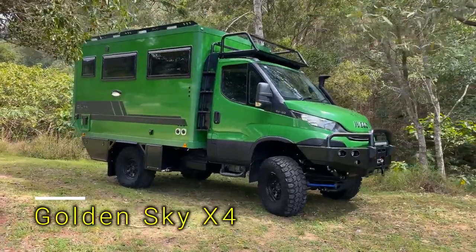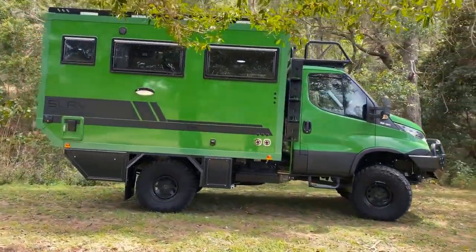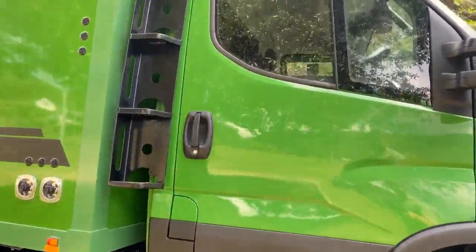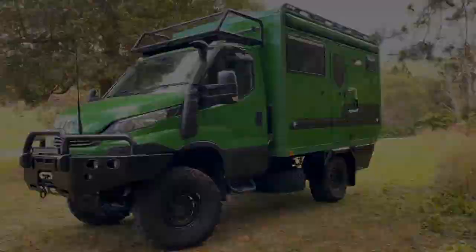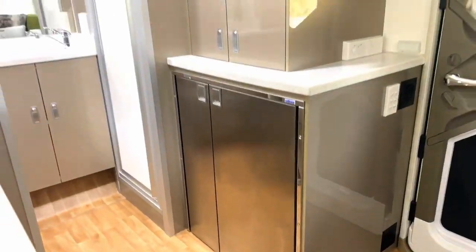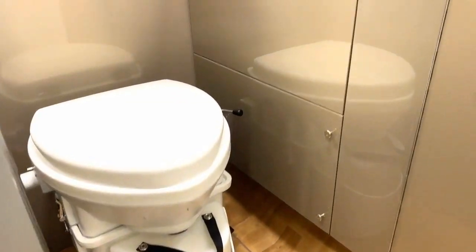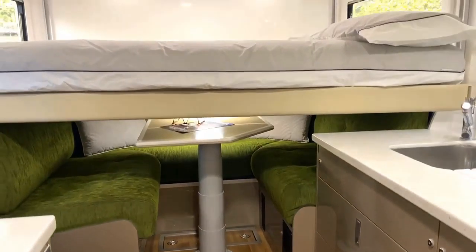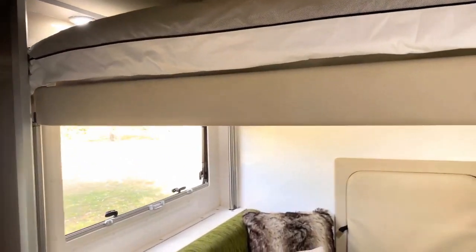If you love exploring the wild beauty of Australia, there's a local company offering a camper that's tough and ready for any terrain. It's like a powerful beast with 12 or 16 gears and a strong 180-horsepower engine, built on an Iveco Daily chassis. But it's not just a vehicle — it's a cozy home on wheels. Inside there's a kitchen, a sofa, a big screen, a bathroom, and a comfortable bed.